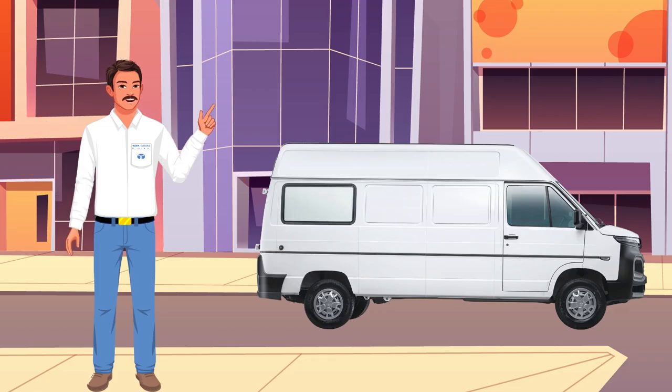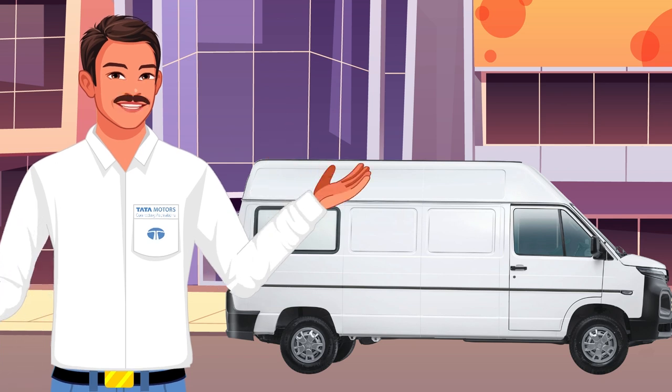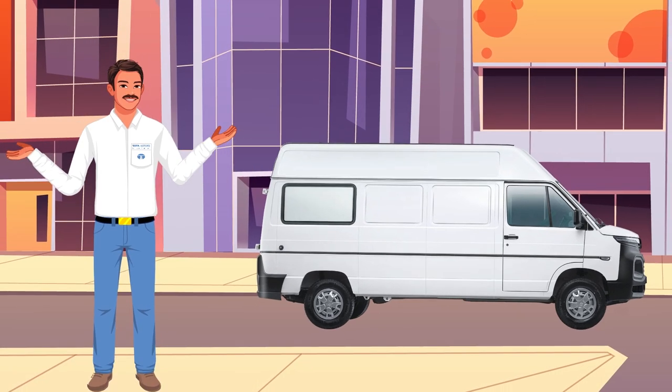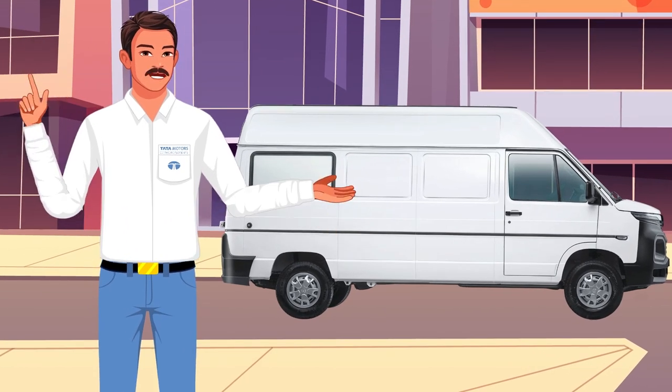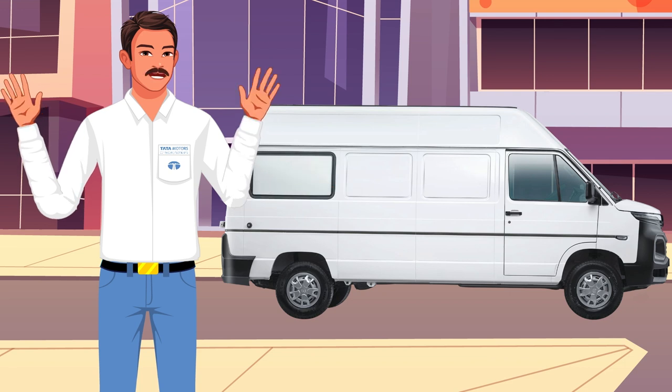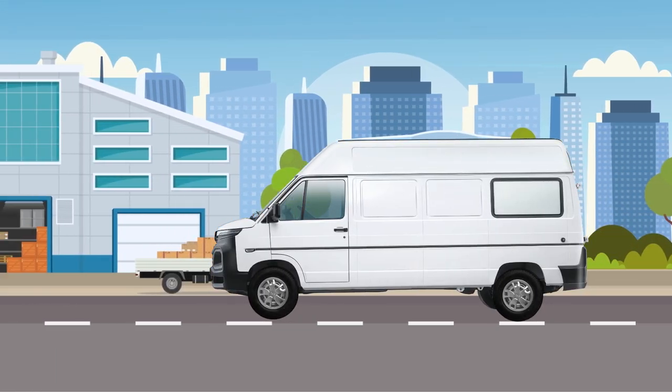We at Tata Motors have ensured that the Winger Cargo is equipped with all the features and the Power of Six — this is a power-packed vehicle designed to bring you profits. The Winger Cargo is an ideal solution for your business transport needs, especially where your key needs are speed, safety, comfort, and convenience — whether it's transport for the ever-expanding e-commerce sector.